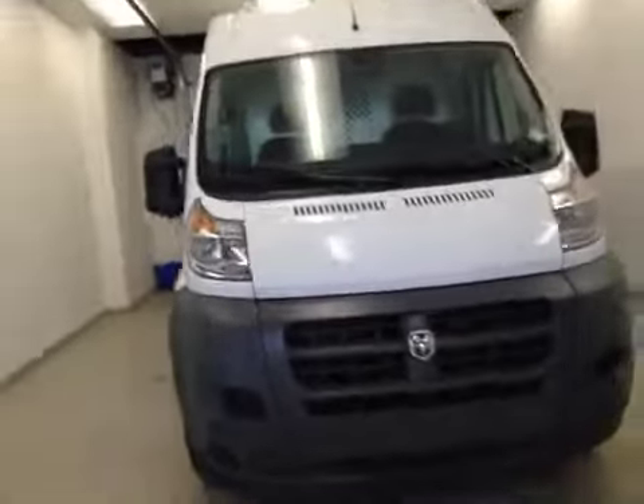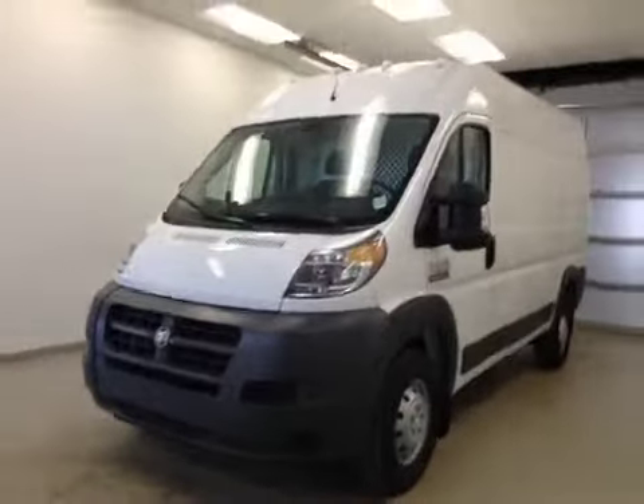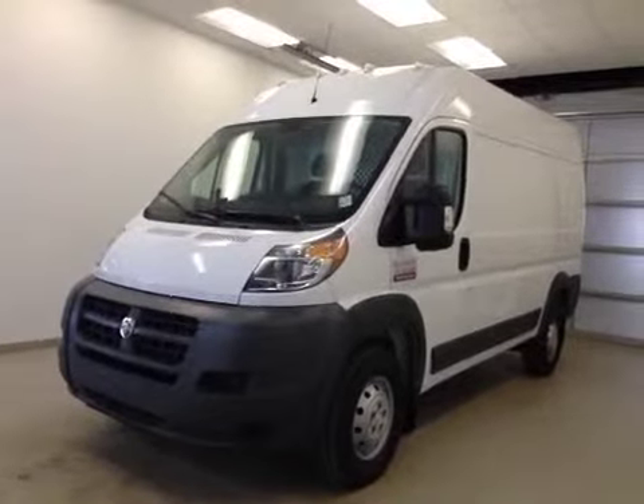Once again, this is stock number 2463, a 2014 Dodge Ram ProMaster cargo van. Exterior color is white.